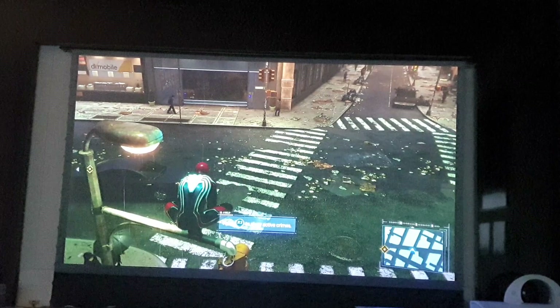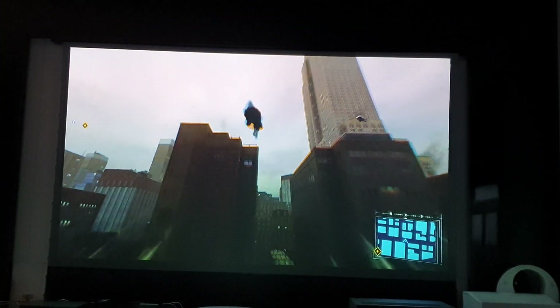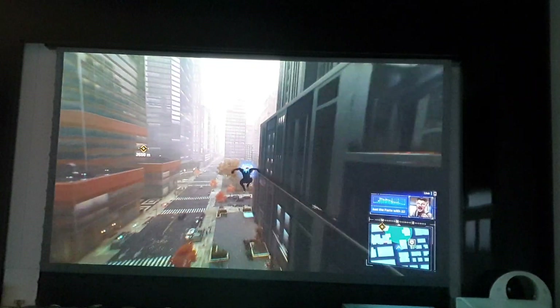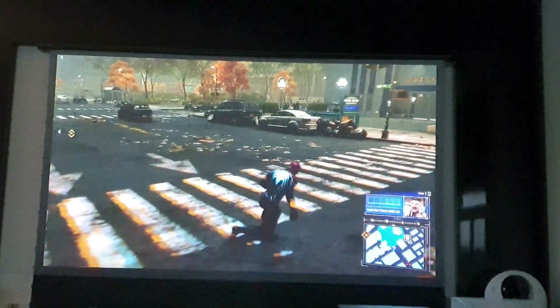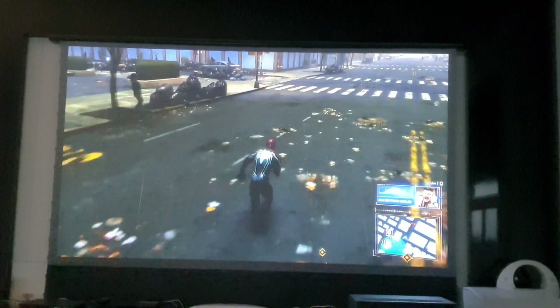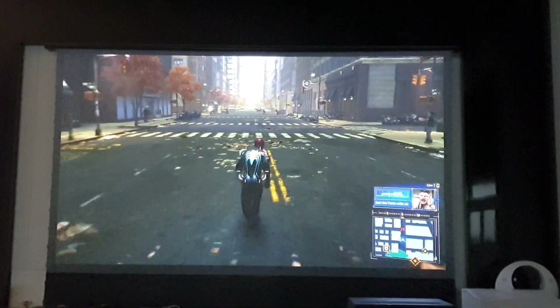Now I'm gonna jump — swing! I'm going to my next target. You see the swing? Very smooth, no lag. Who is shooting? Let me see. I'm gonna find the criminal — let's find some criminals, shoot. Okay, in front, there's a sound.